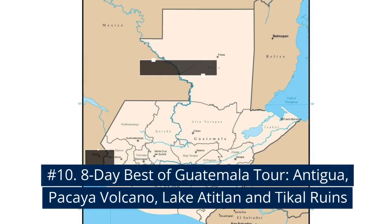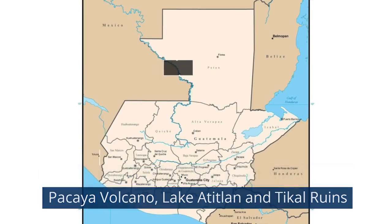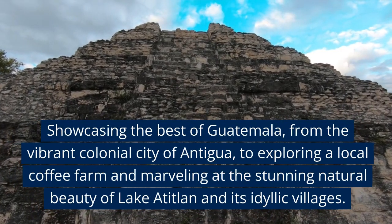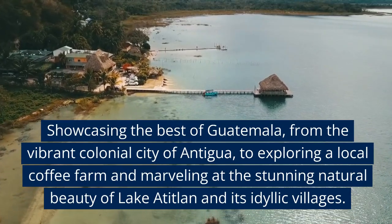Number 10: 8-Day Best of Guatemala Tour — Antigua, Pacaya Volcano, Lake Atitlán, Tikal Ruins. Showcasing the best of Guatemala, from the vibrant colonial city of Antigua, to exploring a local coffee farm and marveling at the stunning natural beauty of Lake Atitlán and its idyllic villages.